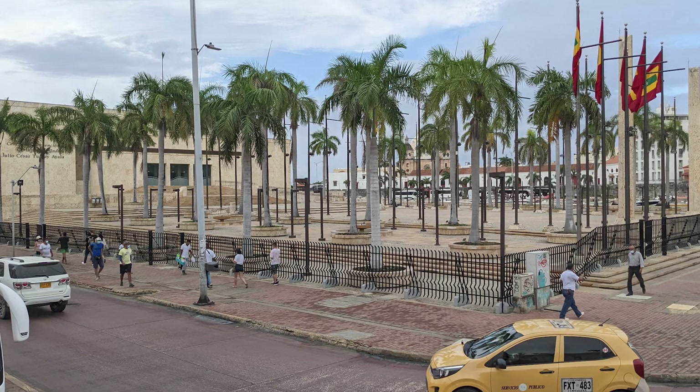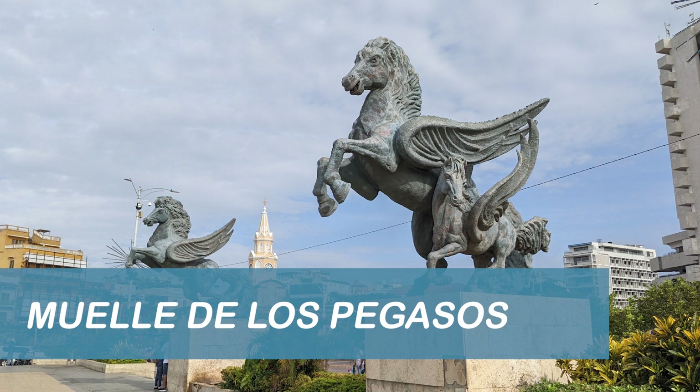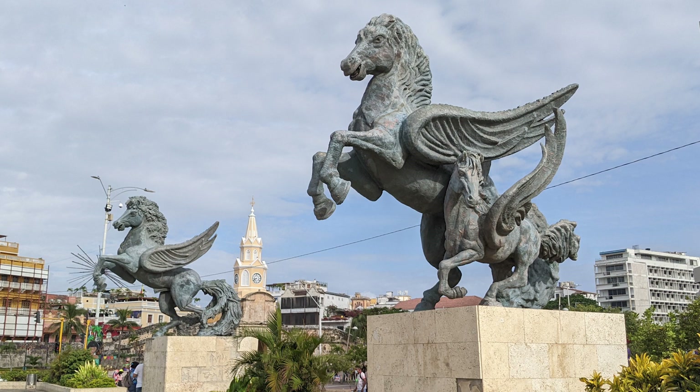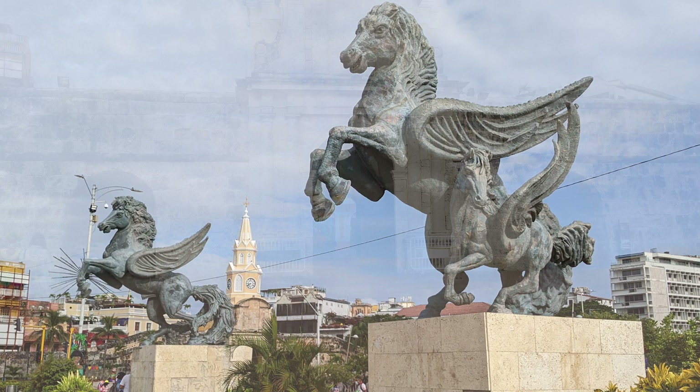Continuing our tour, we walked across the street from the bus stop and Martyrs Square toward the large convention center to Pegasus Pier, which featured two large statues facing the waterfront. There is no definitive history of the origin of the pier's name and subsequent addition of the statues, but the large statues make for a fun and interesting photo op.